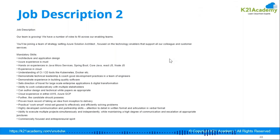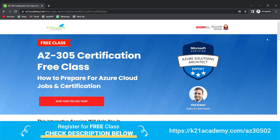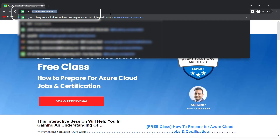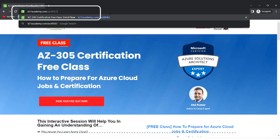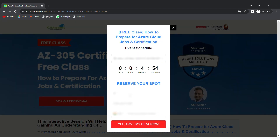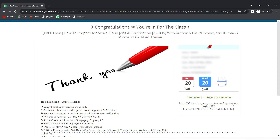This was our expert from Team K21 Academy. If you want a deeper dive, we have a free class on AZ-305 certification that covers how to prepare for Azure cloud jobs along with certification. In this session you'll learn about why you should learn Azure cloud, the certification roadmap for cloud engineers and architects, and much more. Register at k21academy.com/az305, click 'Book Your Free Seat Now', select an event date, enter your details, and save your seat. See you in the free class — keep learning!